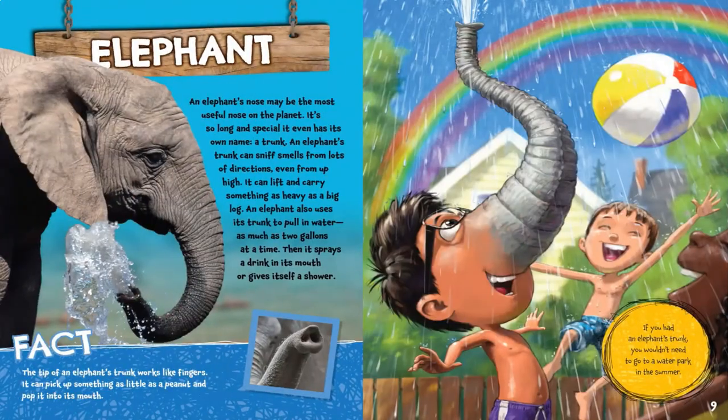Elephant. An elephant's nose may be the most useful nose on the planet. It's so long and special, it even has its own name — a trunk. An elephant's trunk can sniff smells from lots of directions, even from up high. It can lift and carry something as heavy as a big log. An elephant also uses its trunk to pull in water, as much as two gallons at a time, then it sprays a drink into its mouth or gives itself a shower.